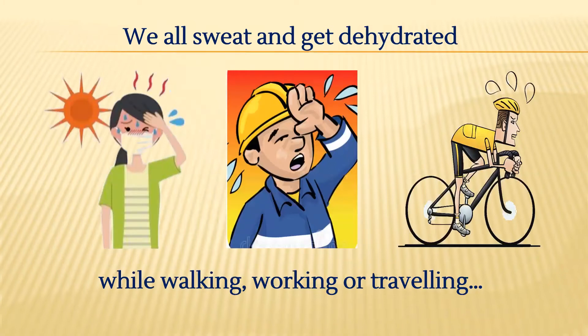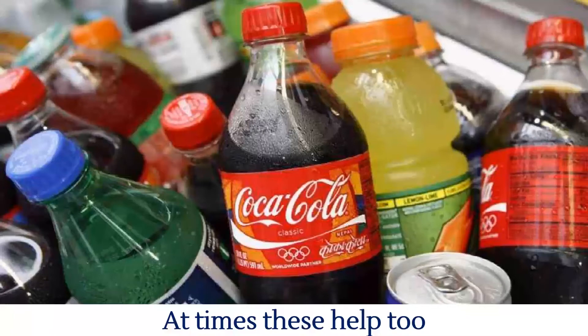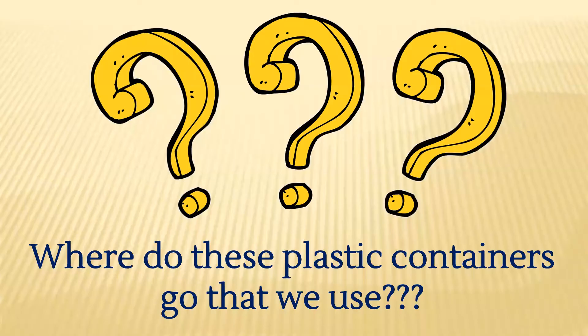As a result, we all get sweaty and get dehydrated while walking, working, or traveling because of the extreme heat. And so we drink water to save ourselves from dehydration. Sometimes we drink carbonated drinks, at times we eat ice creams as well. But wait a minute — where do these plastic containers go that we use?